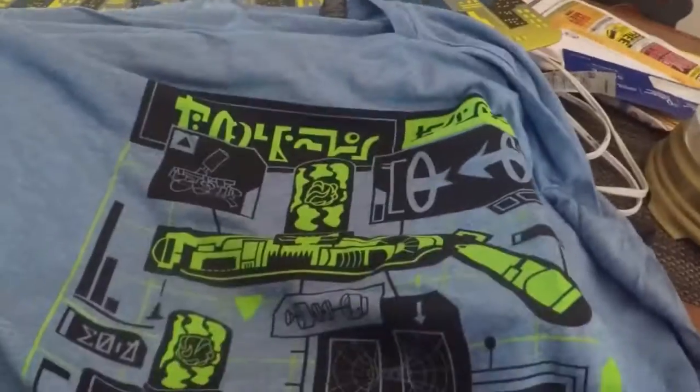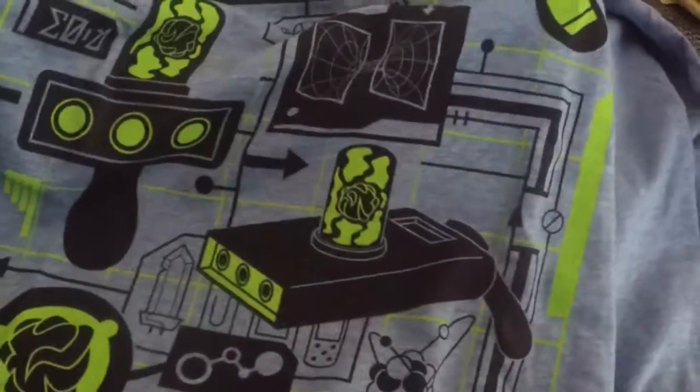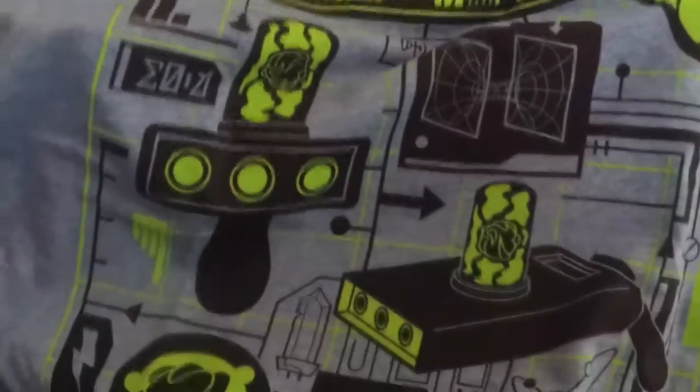What's the shirt? Looks pretty cool — alien themed, almost. That'd be a nice one to keep.